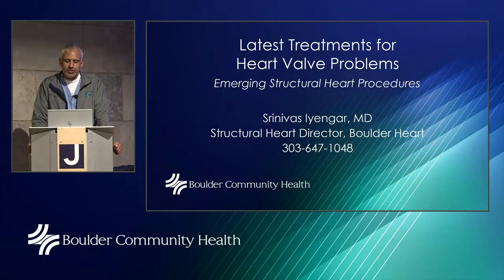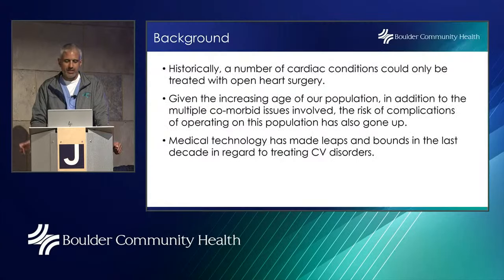We're going to be talking about some latest treatments for heart valve problems — emerging structural heart procedures. These are some newer devices; they've been around for a couple of years, but we really want to give the public an idea of what we're doing differently for patients who have certain heart valve problems. Historically, a number of cardiac conditions could only be treated with open heart surgery, but given the increasing age of our population and multiple comorbid issues, the risk of complications has also gone up.